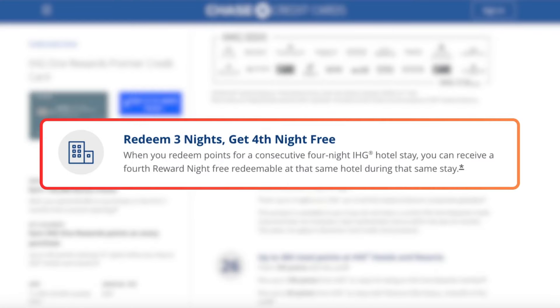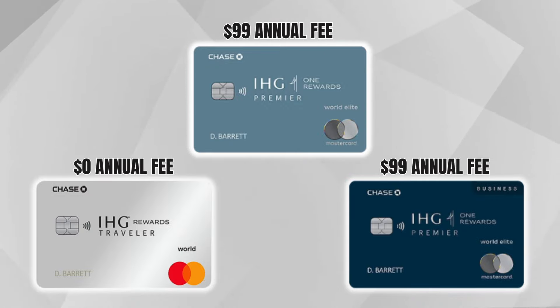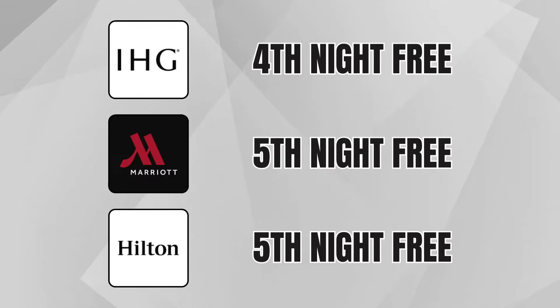Back to the fourth night free benefit — you only get this when holding one of the IHG credit cards, whether the no-annual-fee version or the $99 version. I now try to plan exactly four-night IHG stays specifically to take advantage of this, effectively paying for three nights instead of four. This is better than Hilton or Marriott, where you need a five-night stay to get the fifth night free. And remember, this benefit comes only from holding the card — not from any IHG elite status.